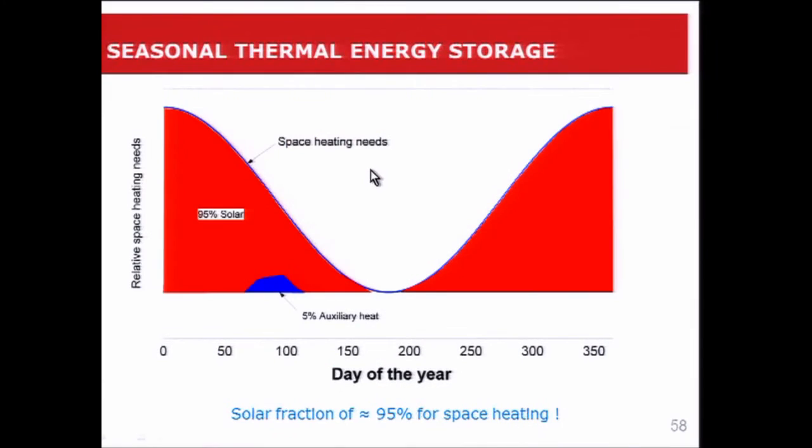The results show the space heating needs — the blue curve — and with this facility, we were able to fill those needs with 95% solar. We only need about 5% auxiliary heat, giving a solar fraction of 95% for space heating. So 95% of the space heating comes from renewable energy — quite an accomplishment, working fine for the last five years, and I guess most of you haven't heard about it.